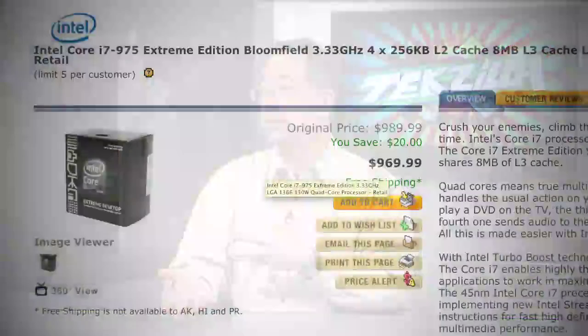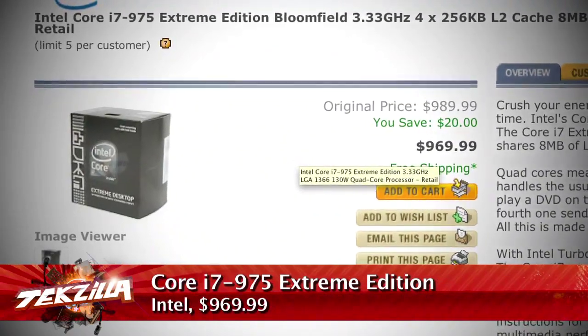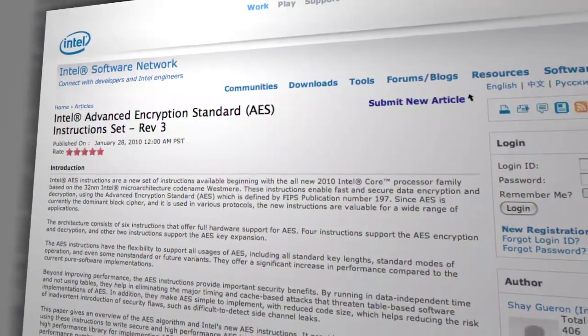In terms of performance, how does this compare to the previous Core i7 Extreme Edition? The previous fastest was the 975. This one's called the 980X. It's going to be faster in those multi-threaded things. The other thing that might be faster is encryption if your application supports the encryption built into it, because the 980X — like the past Arendale and Clarkdale processors — has that new AES encryption engine that Intel added.